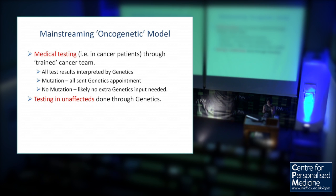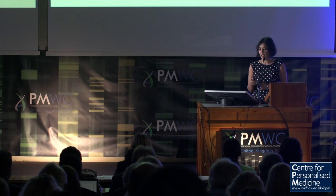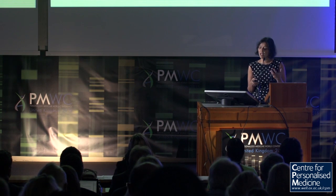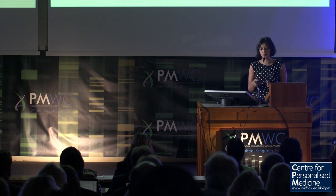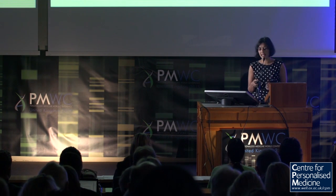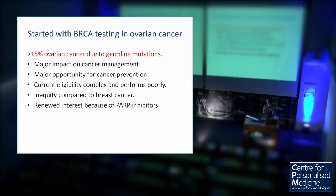So the way we've done this is that if it's a cancer patient, testing can be done by trained members of the oncology team. All results are interpreted by genetics. If there's a mutation, they automatically have a genetics appointment to go through the complicated issues. If there's no mutation, they usually don't need any genetics input. We started to implement this with BRCA testing in ovarian cancer. Over 15% of ovarian cancer is due to germline mutations — much higher than people think. There's a major impact on cancer management, and the opportunities for cancer prevention. The current systems are very complex and perform poorly, and there's been renewed interest because PARP inhibitors have recently been licensed.